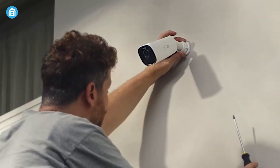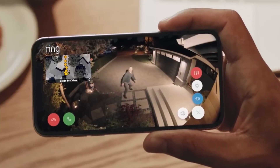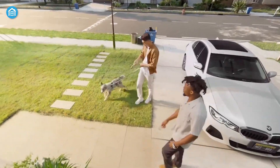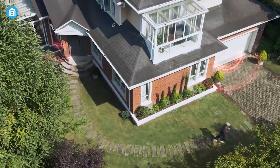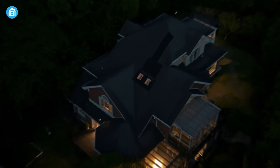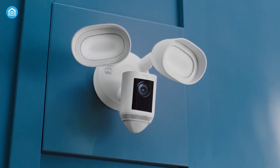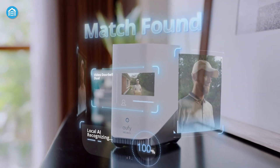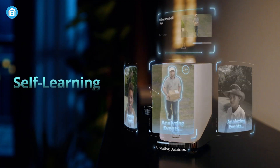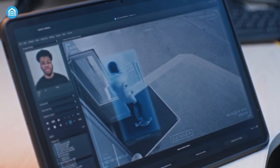AI-powered security cameras are no longer futuristic concepts. They're here, reshaping how we monitor, detect, and respond to threats. With technologies like facial recognition, license plate scanning, behavioral analysis, and crowd management, the benefits are undeniable — fewer false alarms, faster responses, and more efficient resource use. Yet these gains come with challenges. Concerns about privacy, fairness, and ethics cannot be ignored. Striking the right balance will be crucial as AI becomes more deeply embedded in public and private spaces. The real question is not whether this technology will shape the future, but how responsibly we choose to implement it.